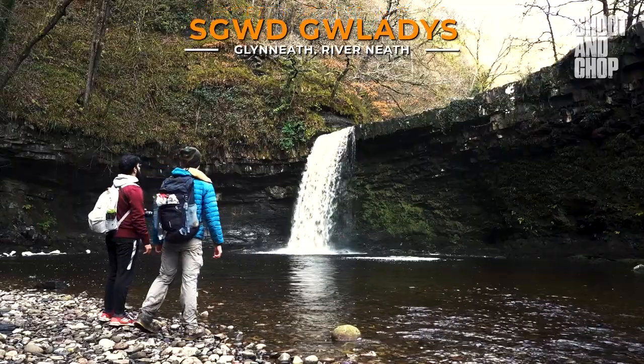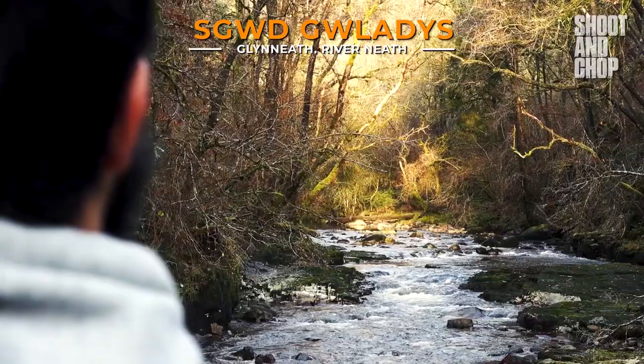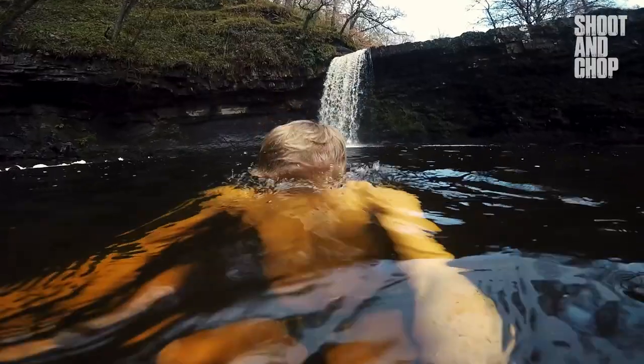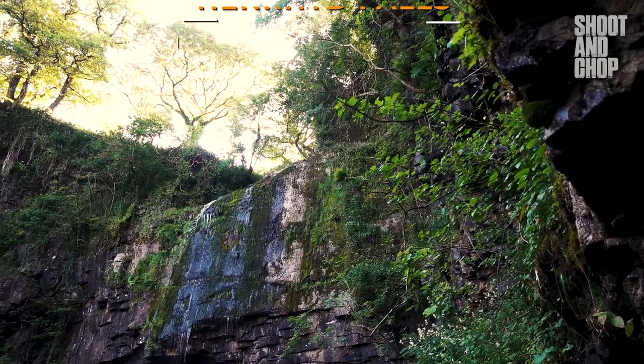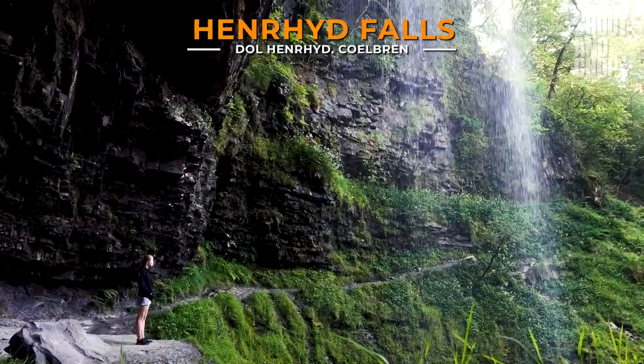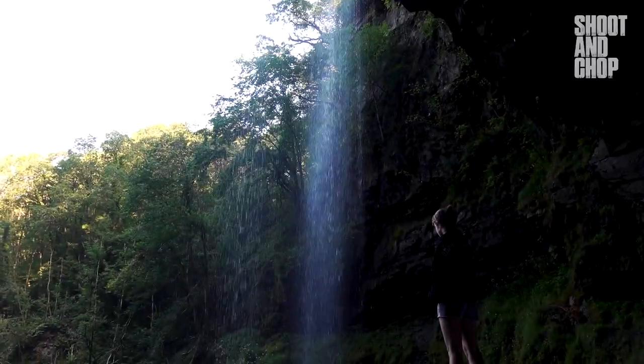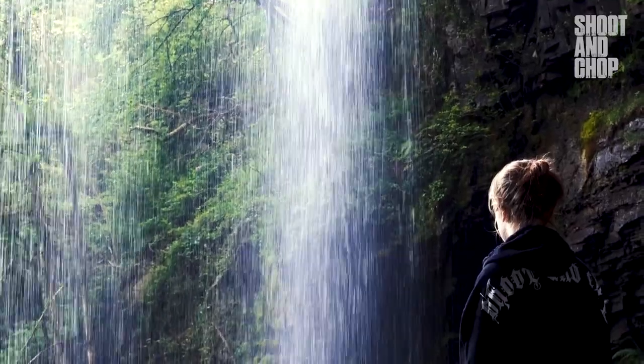Another great hike with an even greater waterfall can be found along the scenic River Neath. This waterfall provides a picturesque spot for wild swimming. Finally, the big daddy of them all is Henrhyd Falls. This massive waterfall actually has a cave behind it, where you can get the unique opportunity to stand behind the cascading waterfall.